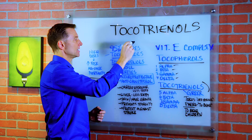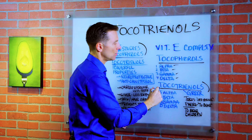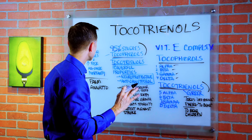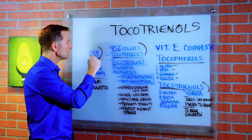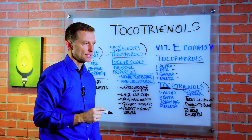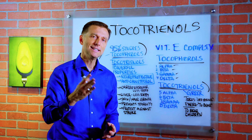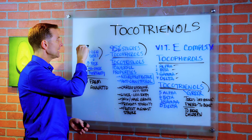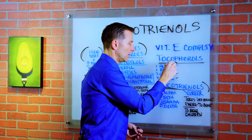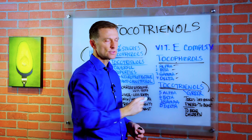95% of the studies done on vitamin E are run on tocopherols, not on tocotrienols. This is why in the news you see interesting data about high doses of vitamin E increasing your risk of all-cause mortality — basically telling you it's going to kill you. What they didn't tell you was that they're using high dosage of synthetic vitamin E, which is alpha tocopherol. They're not using the natural source, and they're not even using tocotrienols.